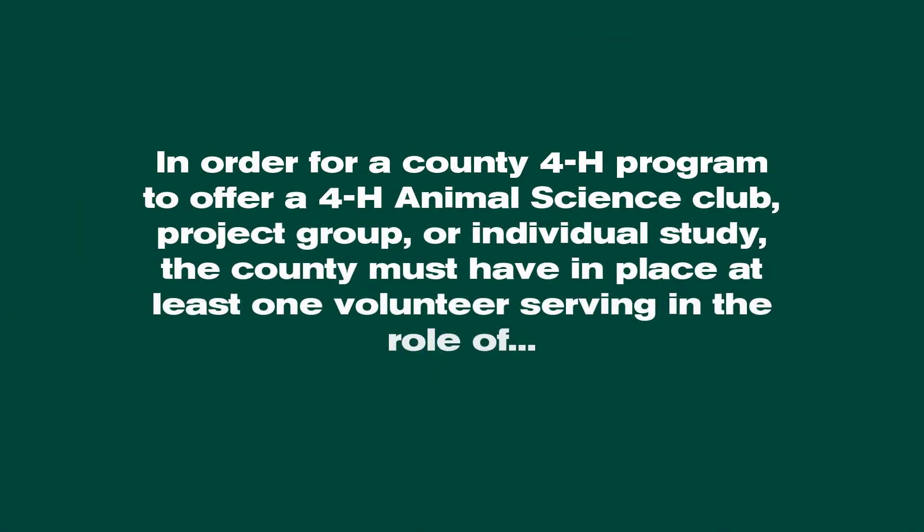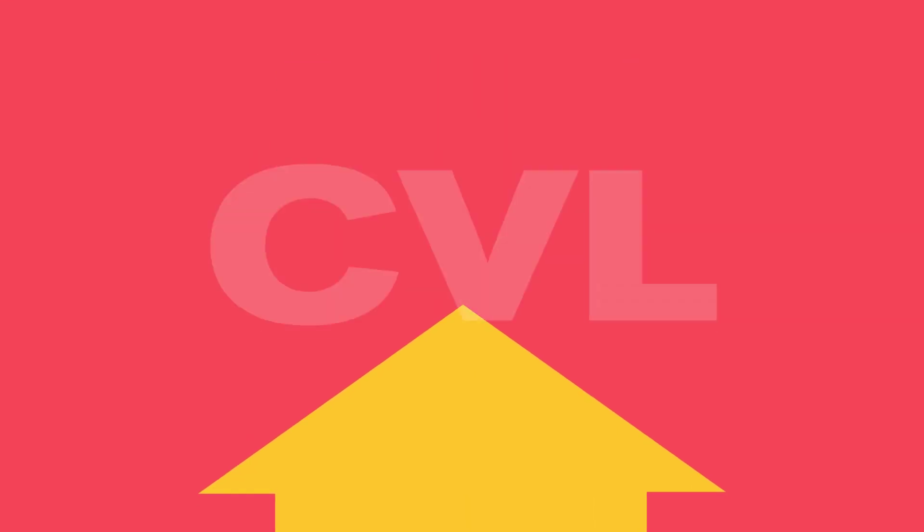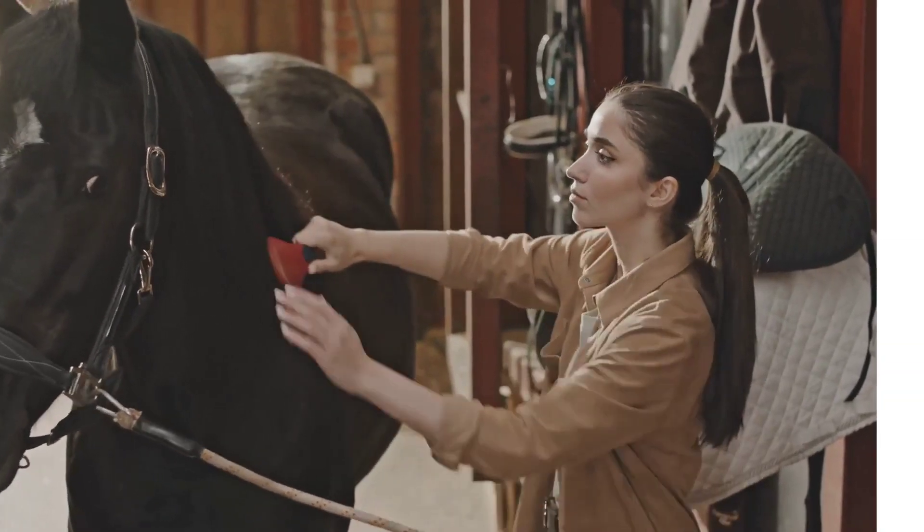Simply put, in order for a county 4-H program to offer a 4-H animal science club, project group, or individual study, the county must have in place at least one volunteer serving in the role of certified volunteer leader, or CVL, in the animal science program area that the county wishes to offer.